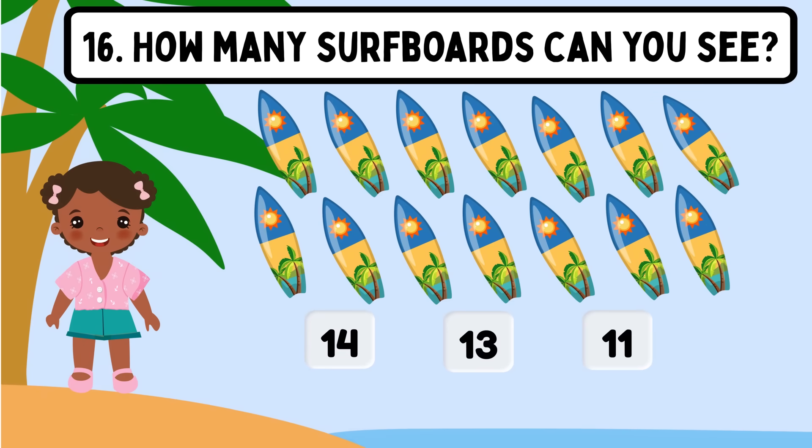Question 16. How many surfboards can you see? Shall we count? 1, 2, 3, 4, 5, 6, 7, 8, 9, 10, 11, 12, 13, 14. The correct answer is 14.